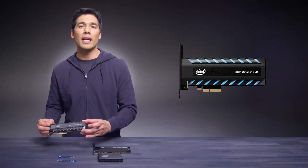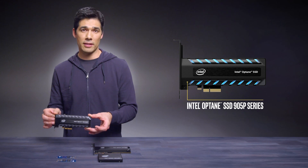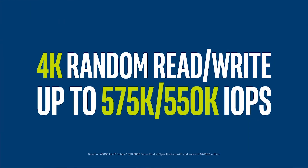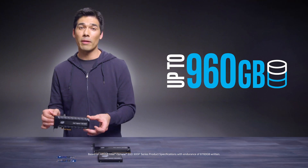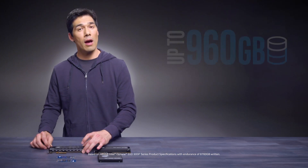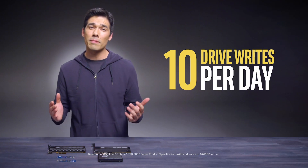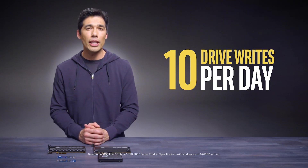Finally, the Intel Optane SSD 905P series provides even more exceptional random storage performance and the same low latency in double the capacity of its predecessor. Plus, thanks to its remarkable lifetime endurance, even the most demanding users can expect to get years of use out of this drive.